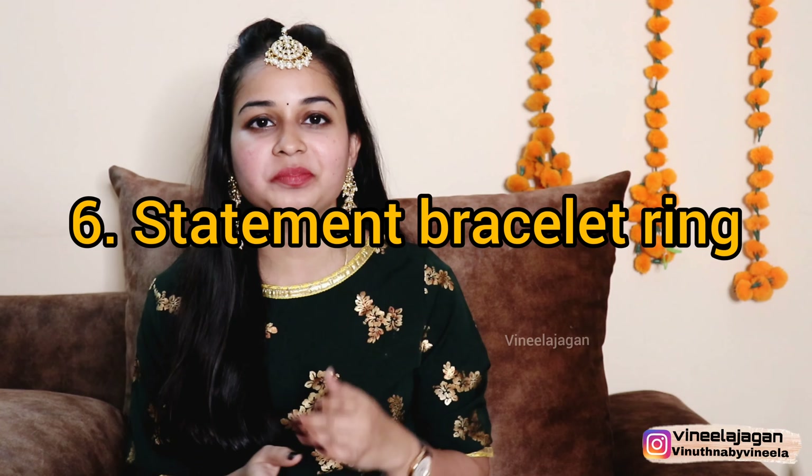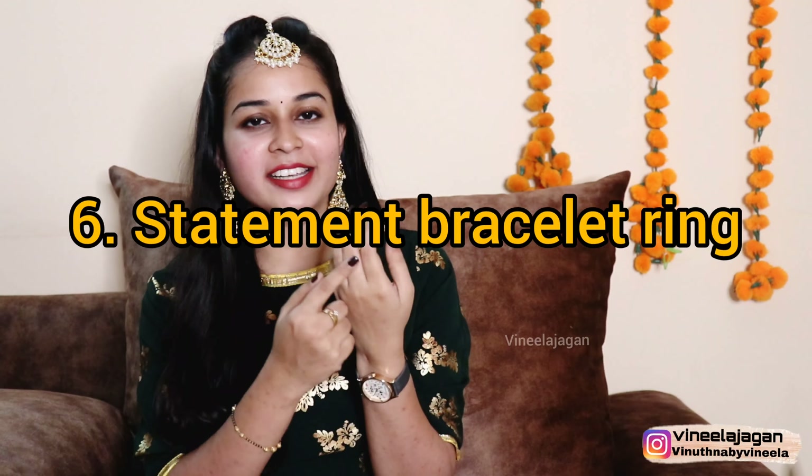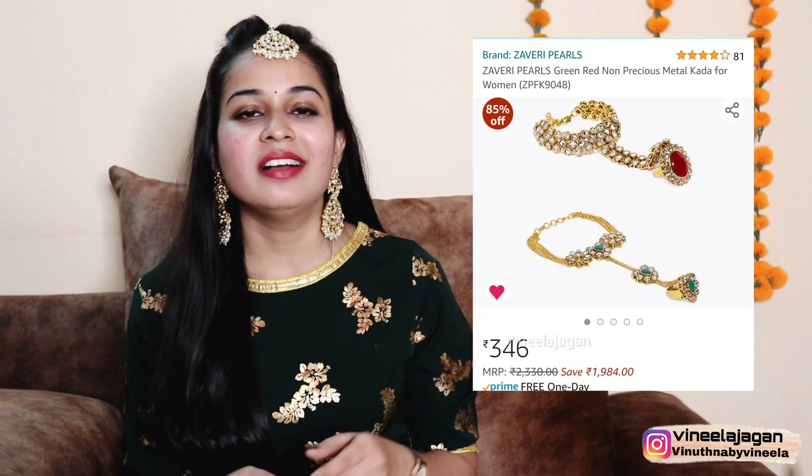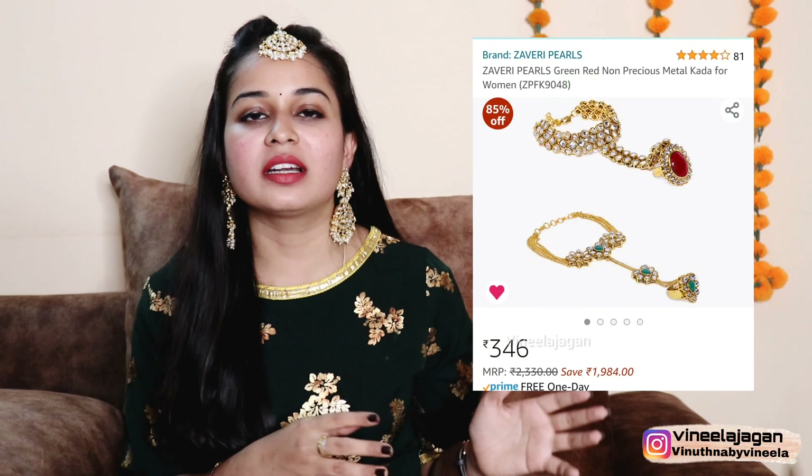The next jewelry idea involves pairing with a statement bracelet or ring. Traditionally, North Indians wear these for weddings and marriages, but now we pair them for different occasions — festivals, parties, and mehendi functions. Statement rings are used to add special highlights to your look.